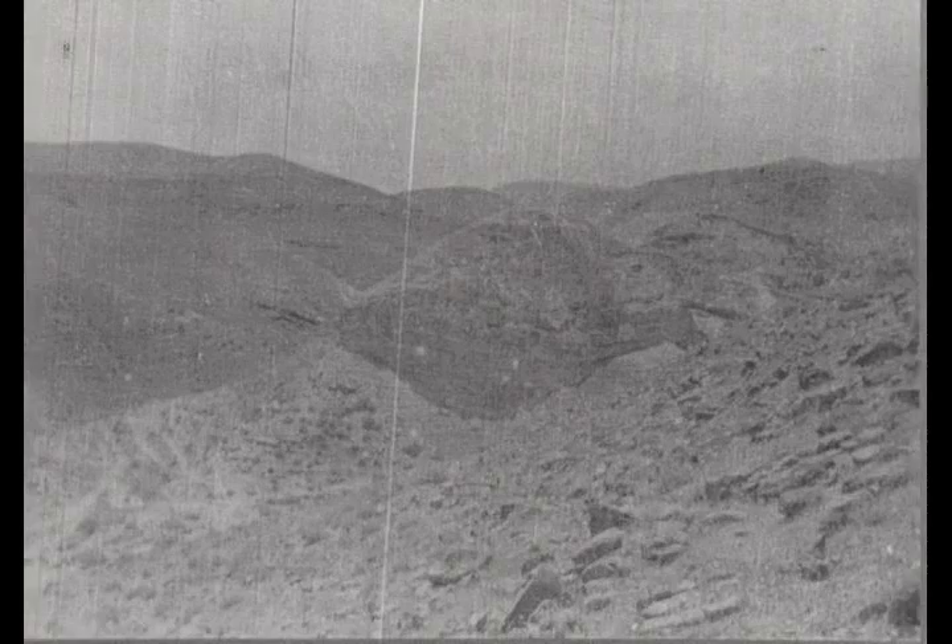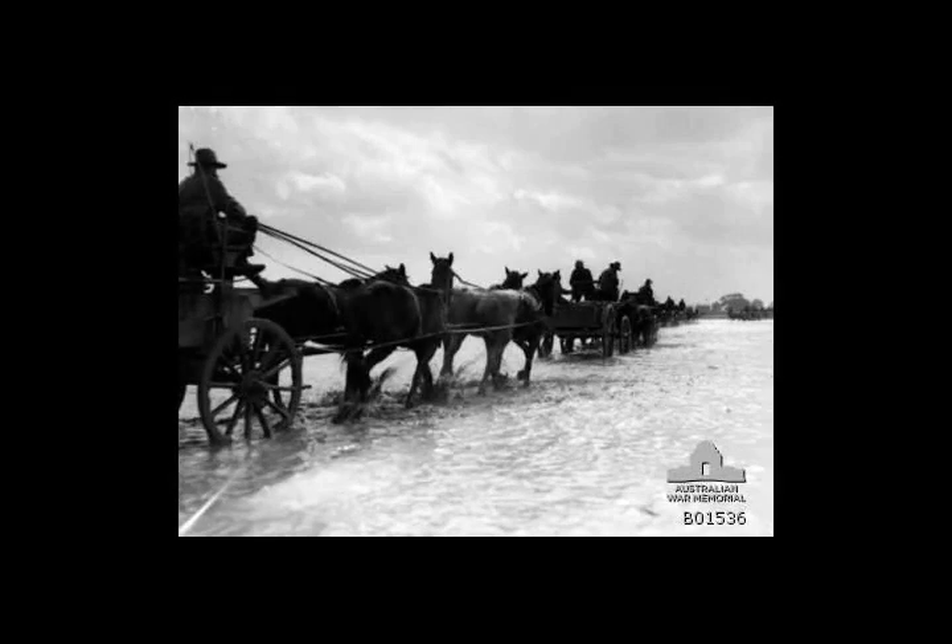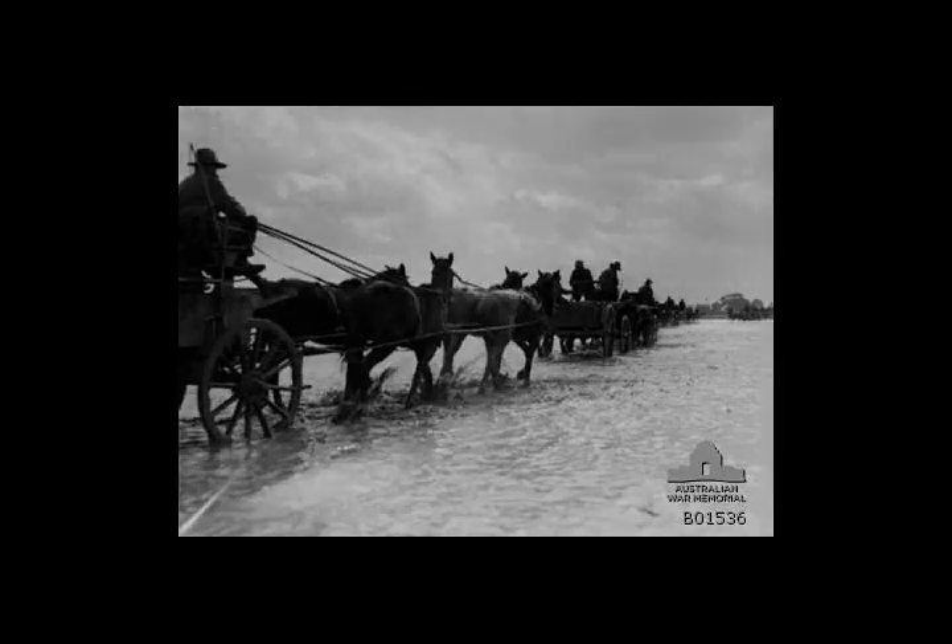The area was garrisoned by Ottoman troops entrenched on hilltops, which the British infantry, Australian light horse and New Zealand mounted rifles brigades attacked. The infantry captured Talat-ed-Dum on the main Jerusalem to Jericho Road, while the light horse and mounted rifle brigades captured Jericho and the area to the south bordered by the Jordan River and the Dead Sea.